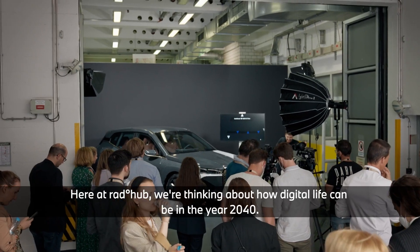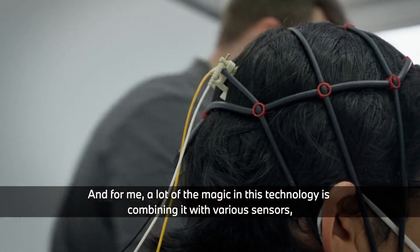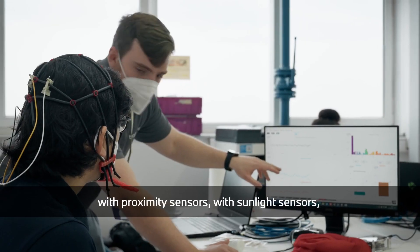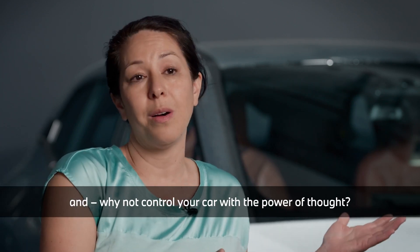Here at Rathub we're thinking about how digital life can be in the year 2040, and for me a lot of the magic in this technology is combining it with various sensors — proximity sensors, sunlight sensors — and why not control your car with the power of thought.